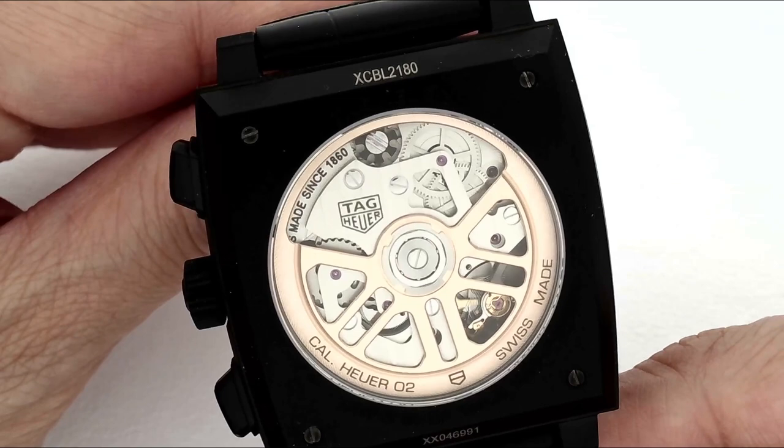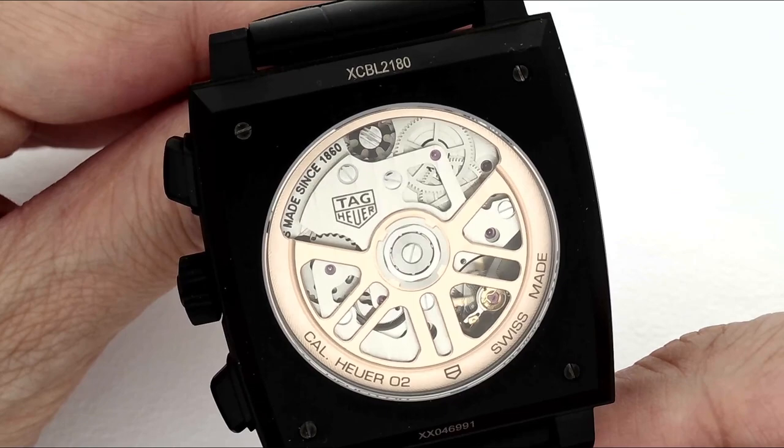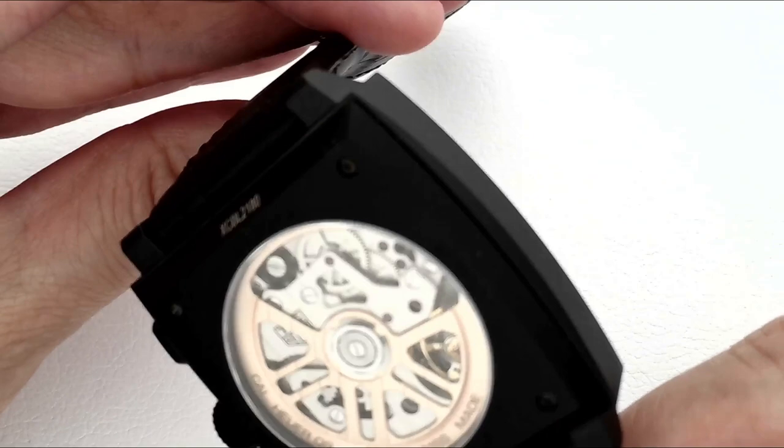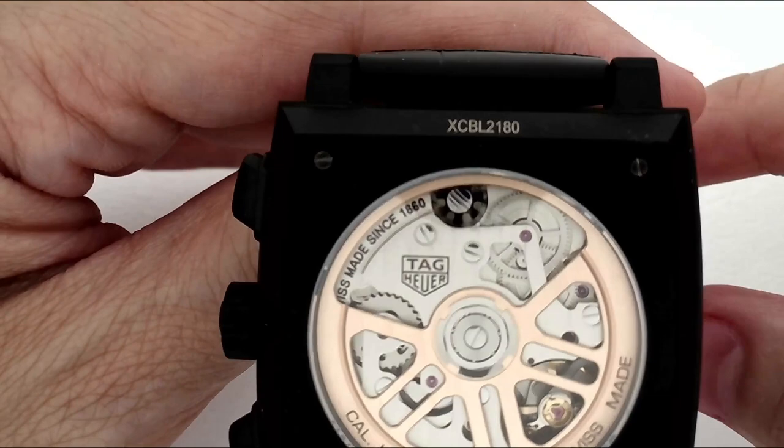On to the movement. Inside this watch we have the manufacture chronograph calibre Heuer 02, which is an automatic winding movement, as you can see from the great little unidirectional rotor. One of the traditional prestige marks of a chronograph is the use of a column wheel to control the chronograph status, and I want to point it out right here — it's a bit small, but we can zoom in no problem.